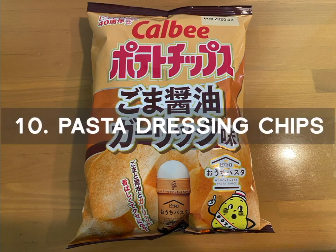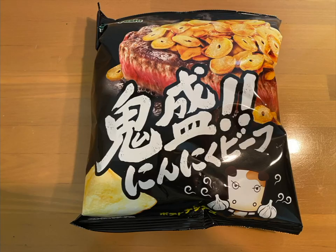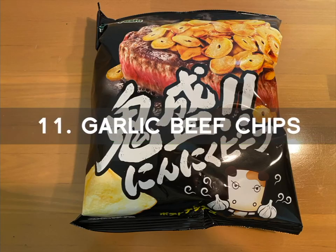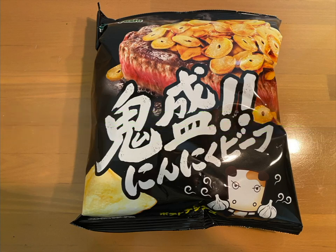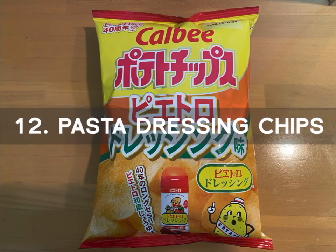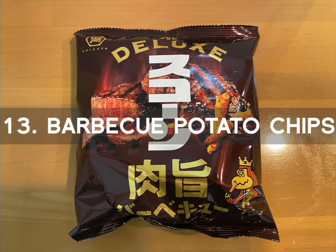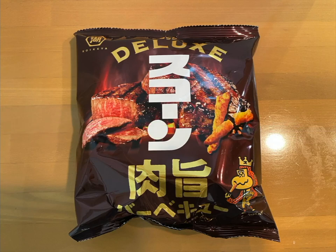Number 10 is the Pasta Dressing Chips. The chips have a similar taste as Petro's dressing pasta sauce, which is marinated with a sesame and garlic sauce taste. Number 11 is the Garlic Beef Chips. These chips have an unbearable garlic flavor. Though containing beef, the garlic seems to dominate. Number 12 is the Pasta Dressing Chips, very similar to number 10, with a local pasta flavor. Number 13 is the Barbecue Potato Chips. The chips have a delicious meaty taste, savory and crispy texture, and a rich barbecue flavor.